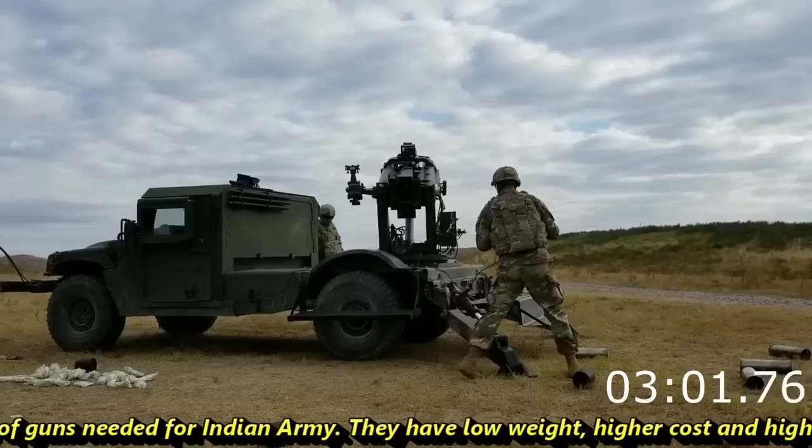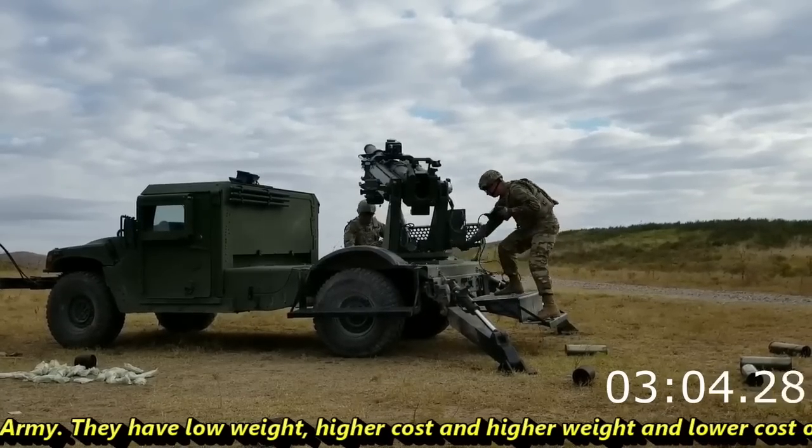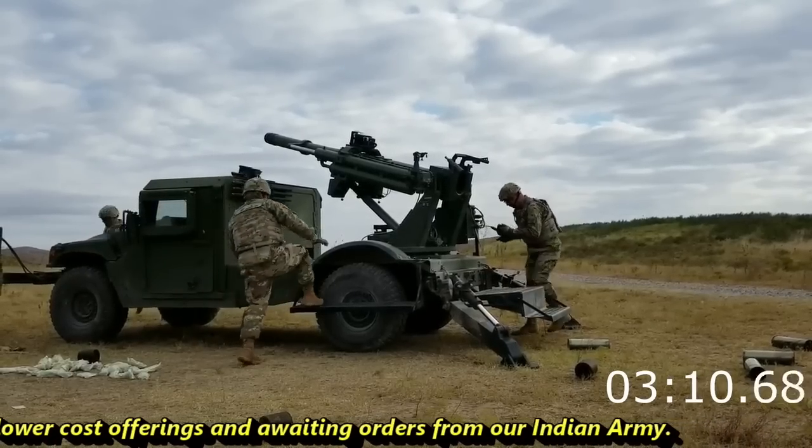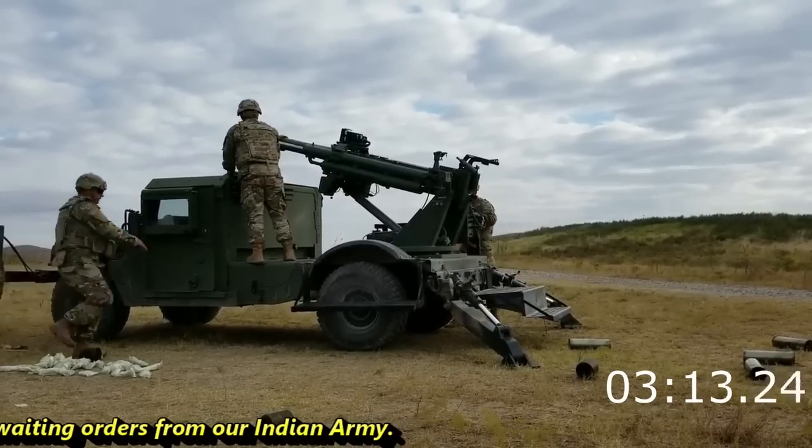Kalyani now has all types of guns needed for the Indian Army — from low-weight, lower-cost offerings to higher-weight, higher-cost systems — and is waiting for orders from the Indian Army.